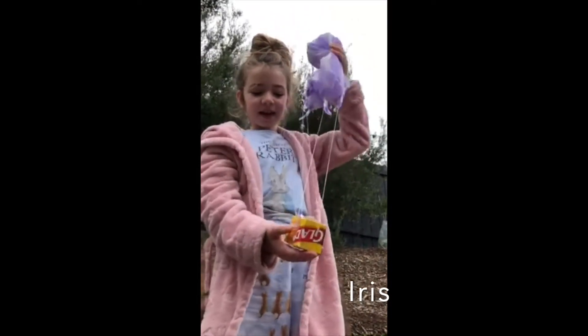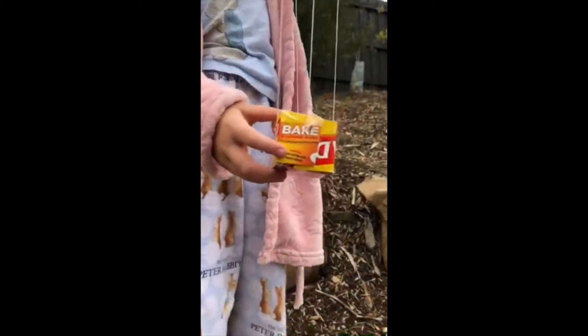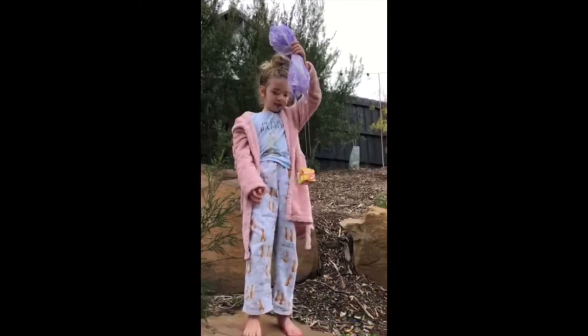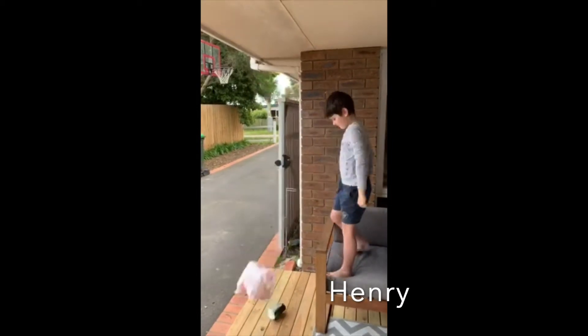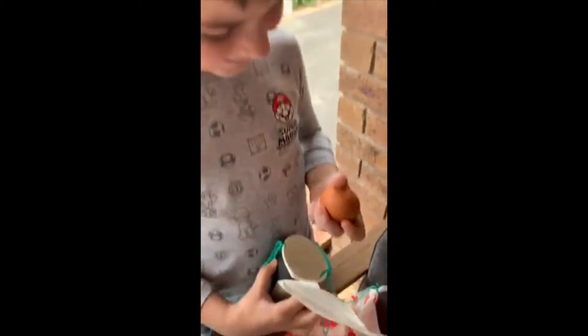Hi, this is my egg challenge and what it is, is a plastic bag, some really strong strings, tape as a seatbelt, an egg, cotton buds at the bottom and bubble wrap stuff on the box of it, and yeah.